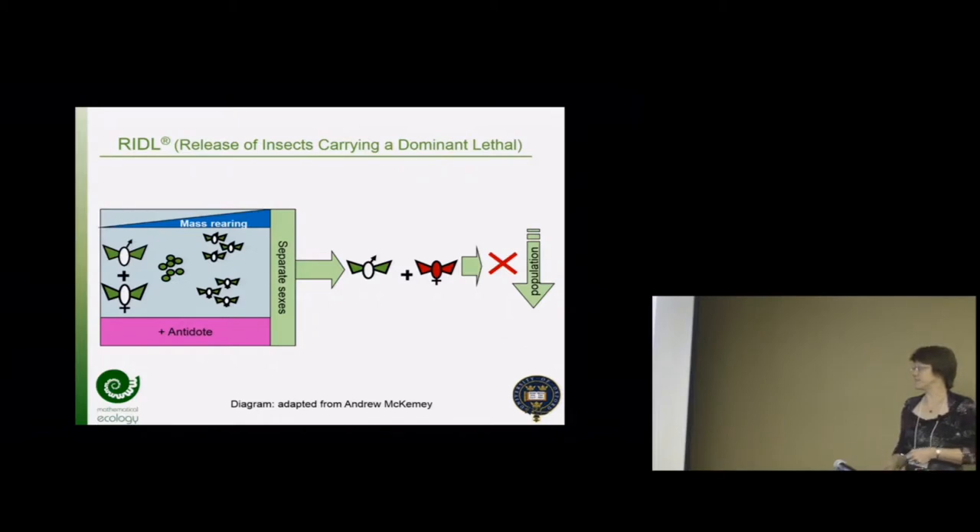They can separate the sexes and ideally release just males. Conventional SIT with irradiation - most programs can't separate the sexes on a large scale. The Mediterranean fruit fly program has a temperature-sensitive lethal built in by classical genetics - something like 20 man-years of work. Studies show that if you release males and females together they tend to mostly mate with each other rather than the sterile males finding wild females, so it can be three to five times more effective to release only males. For mosquitoes, only females bite, and for some agricultural pests oviposition damage itself is harmful to the crop.